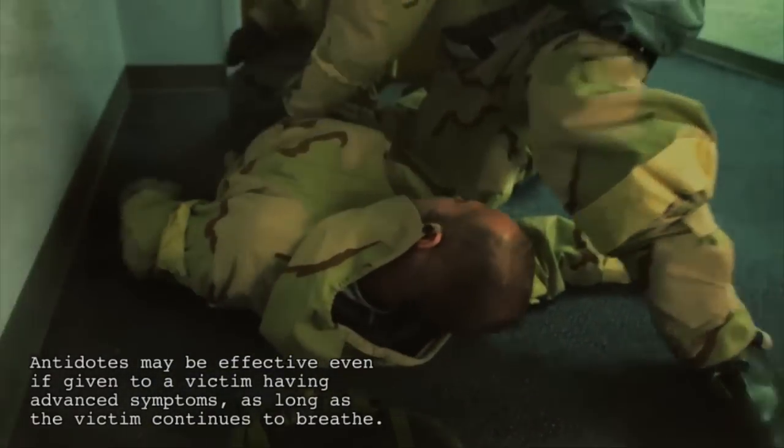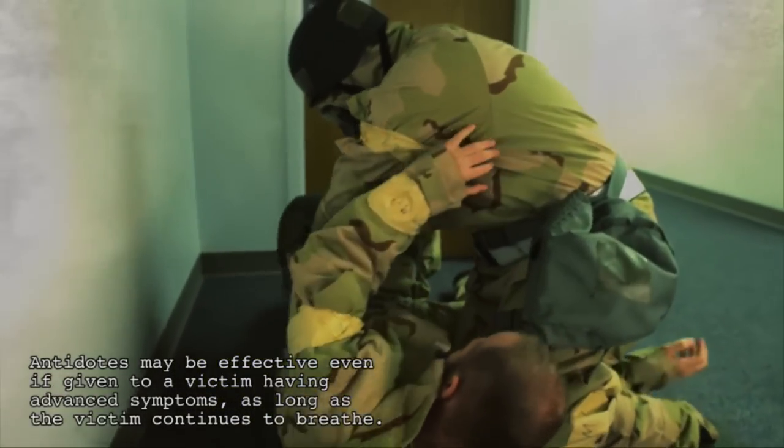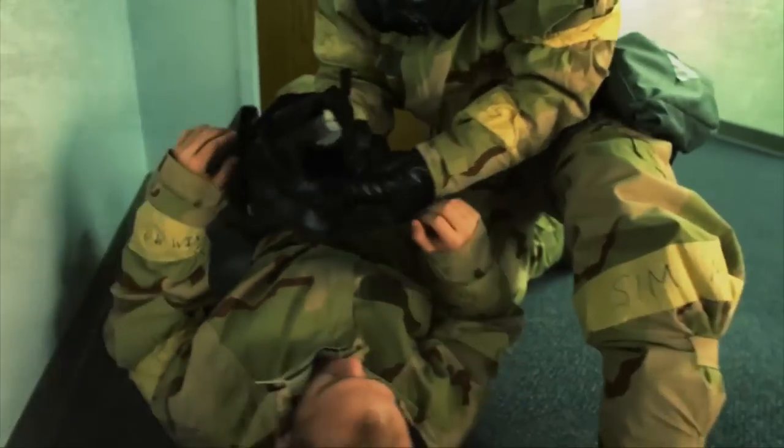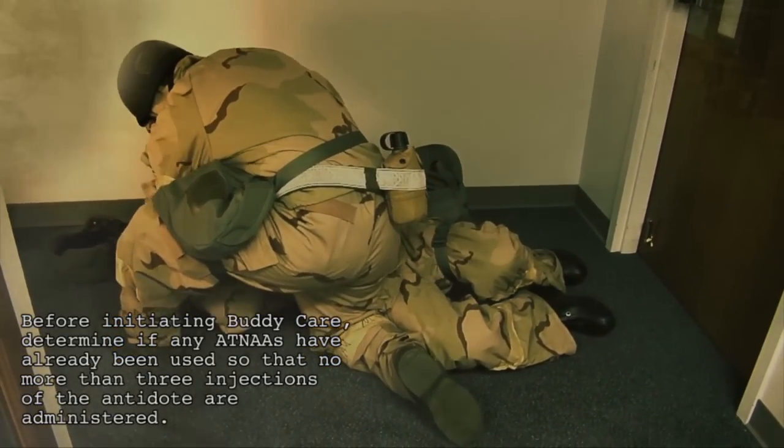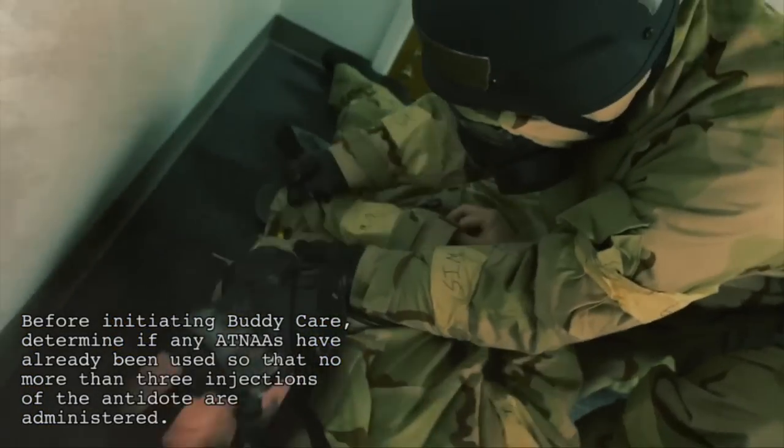Antidotes may be effective even if given to a victim having advanced symptoms, as long as the victim continues to breathe. Before initiating buddy care, determine if any ATENAs have already been used so that no more than three injections of the antidote are administered.